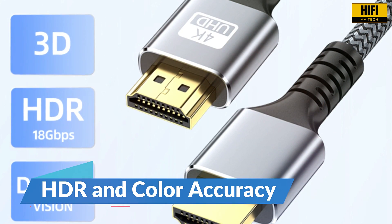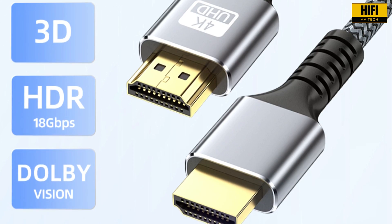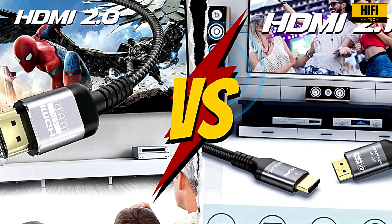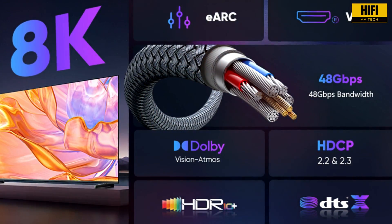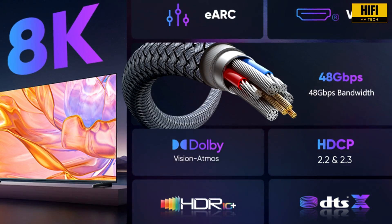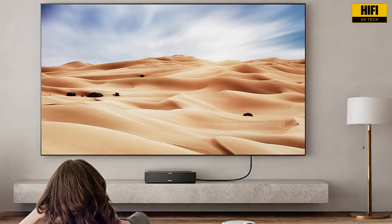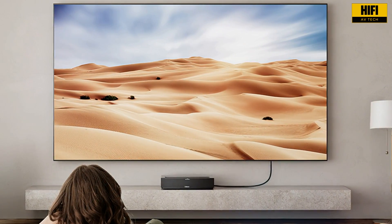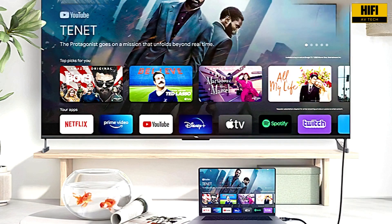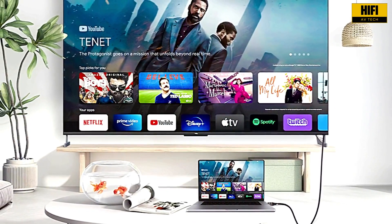Both HDMI 2.0 and HDMI 2.1 support HDR formats, including HDR10 and Dolby Vision. The difference is in how they handle dynamic metadata. HDMI 2.1 allows metadata to change frame by frame, improving contrast and color in real time. This results in a more accurate and vibrant image, particularly noticeable in high-quality HDR content. For movie lovers and content creators, this can make a significant impact.